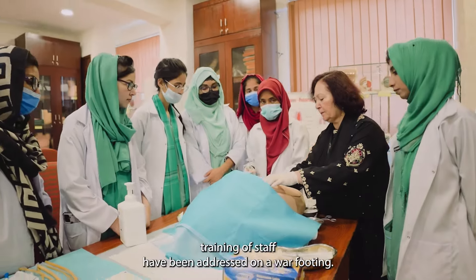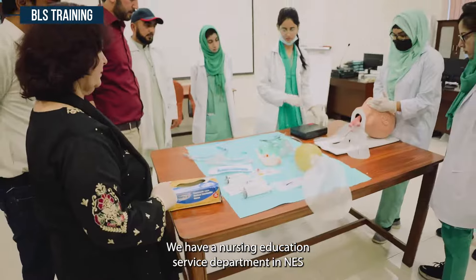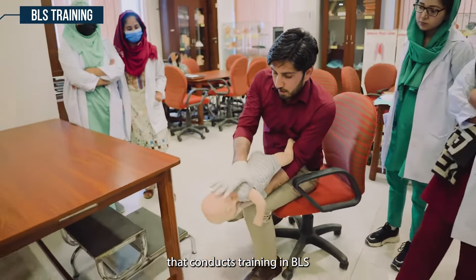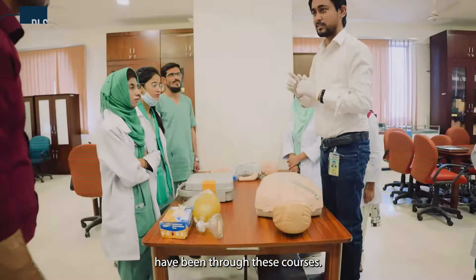Gaps in the training of staff have been addressed on a war footing. Basic life support and advanced life support courses by qualified outsource trainers are being conducted. We have a nursing education service department, NES, that conducts training in BLS. Paramedic staff including doctors and all nurses have been through these courses.